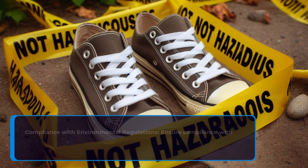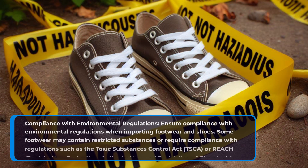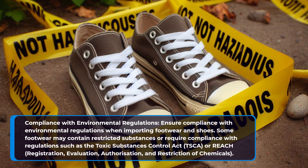Compliance with environmental regulations. Ensure compliance with environmental regulations when importing footwear and shoes. Some footwear may contain restricted substances or require compliance with regulations such as the Toxic Substances Control Act or REACH — Registration, Evaluation, Authorization, and Restriction of Chemicals.